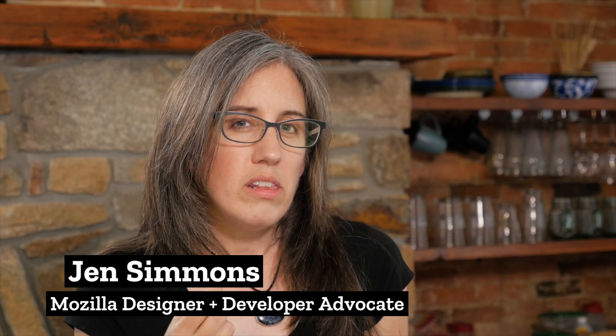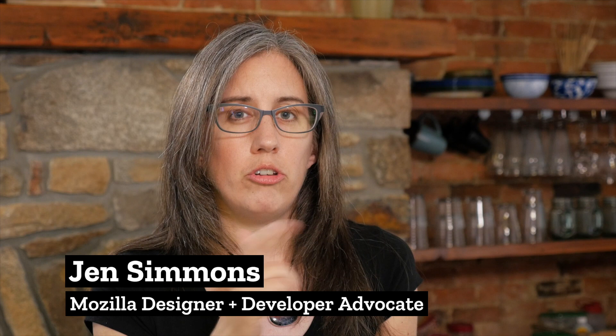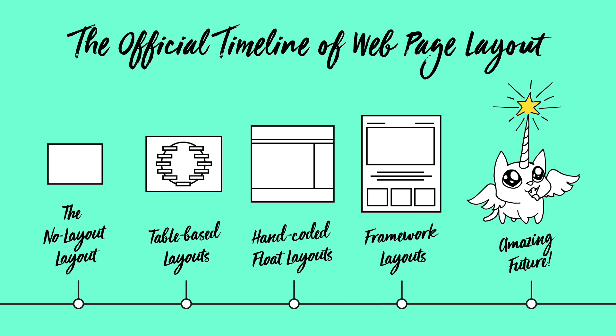I honestly think that the new technology that we have for layout is actually a bigger change to CSS and a bigger change to graphic design on the web than responsive web design was. Which is a bold statement to make, I know, but I hope that we're going to use these tools, and once we fully use and understand them, we're going to look back 20 years from now and see this transition as bigger than anything we've had before — or at least since we switched from tables to CSS.